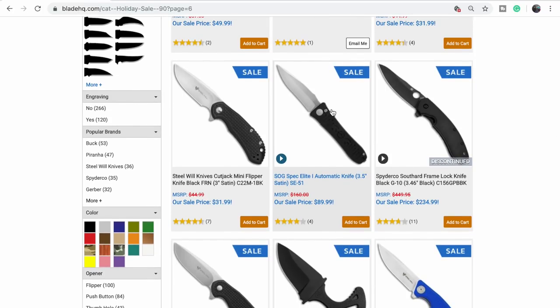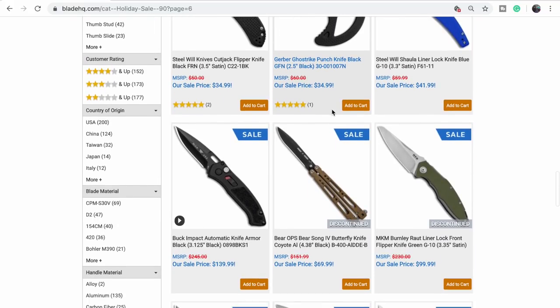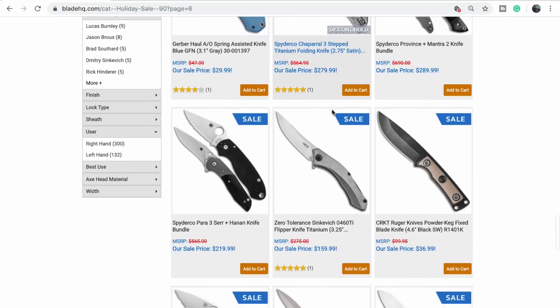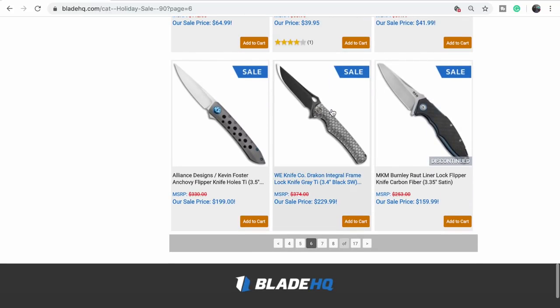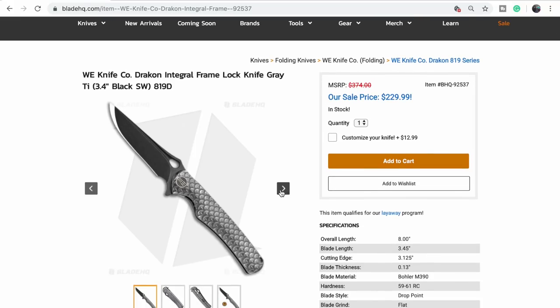The Spec Elite — we had one for a little while. It had blade play. SOG's middle name is blade play. The Draken — I kind of like this. It's cool. Felix is literally watching me say 'draken.' It's an integral design, so that's a good price for that.